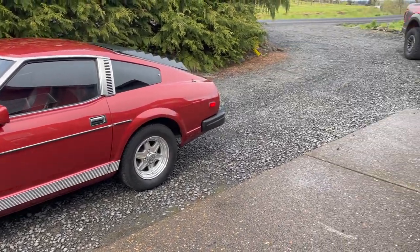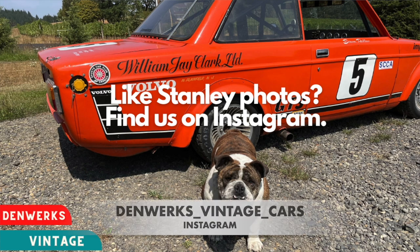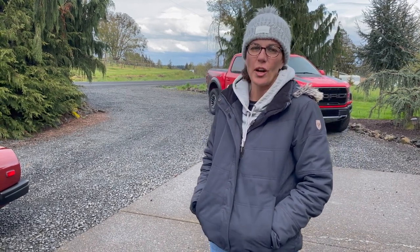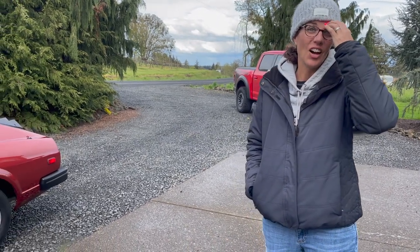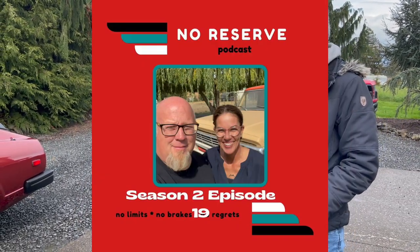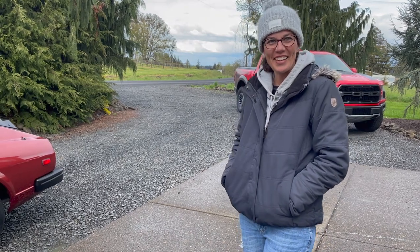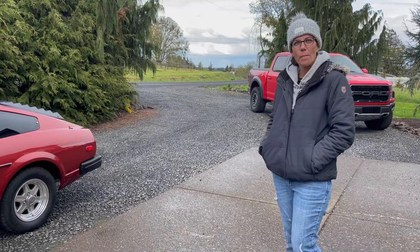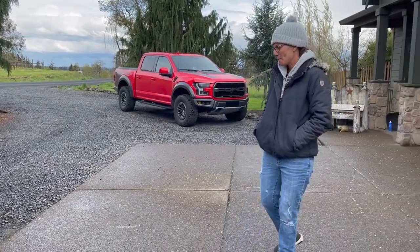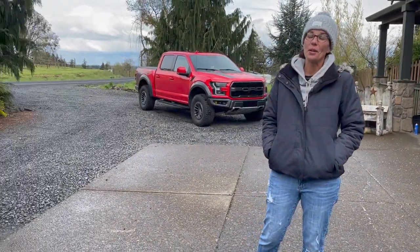We also have our Instagram page: Denworks underscore vintage underscore cars. We post stuff we get and things that are upcoming, so Instagram is the best place to see our inventory. We also have a podcast called No Reserve Podcast — we talk about life, our kids, cars, trucks, donkeys, everything. And you can hear how Leslie actually beat me in a drag race. Right inside there is Leslie's rig called Buzz, which is the 302nd auction.